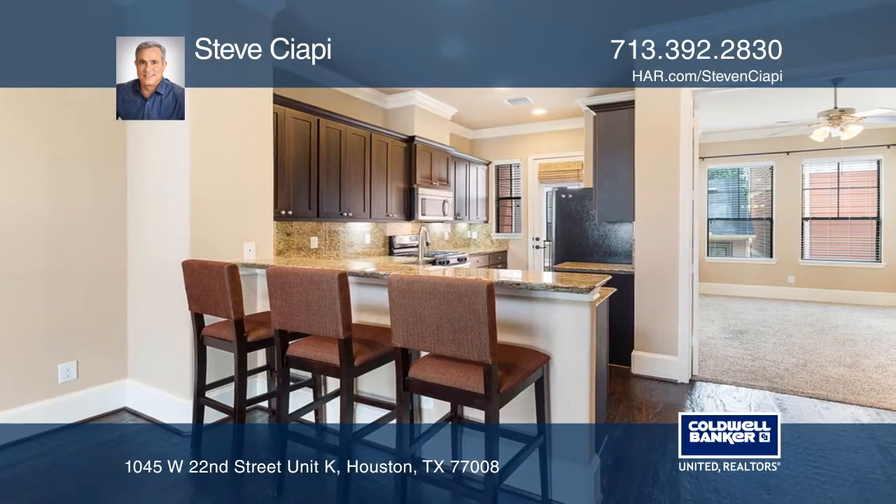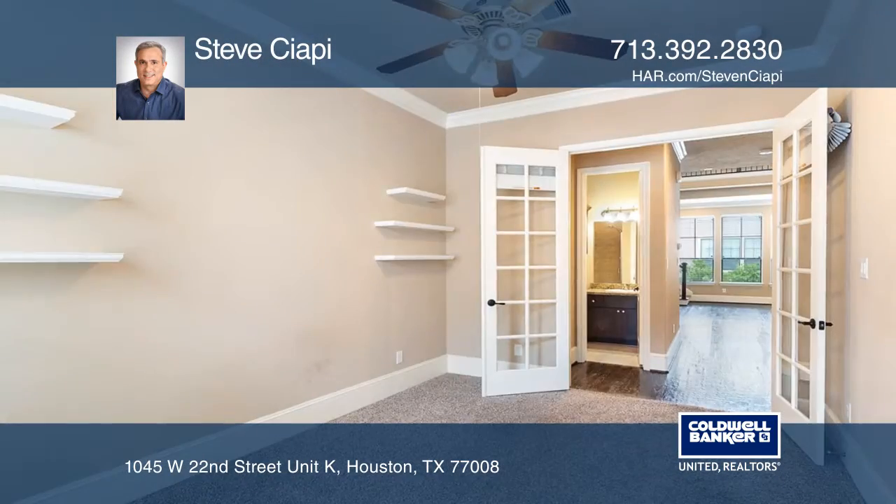The gourmet kitchen with granite counters and stainless appliances opens to the balcony, perfect for grilling.